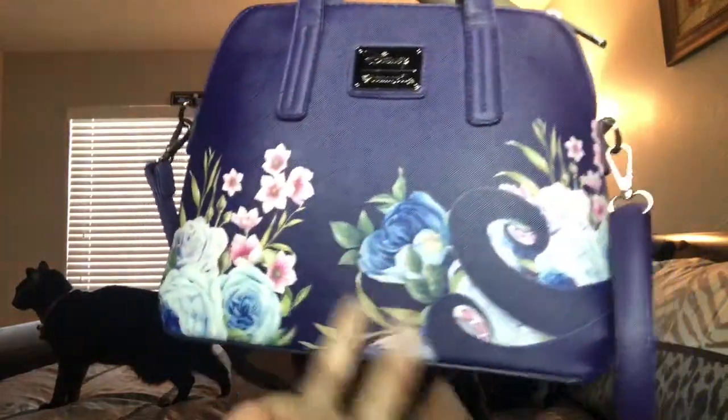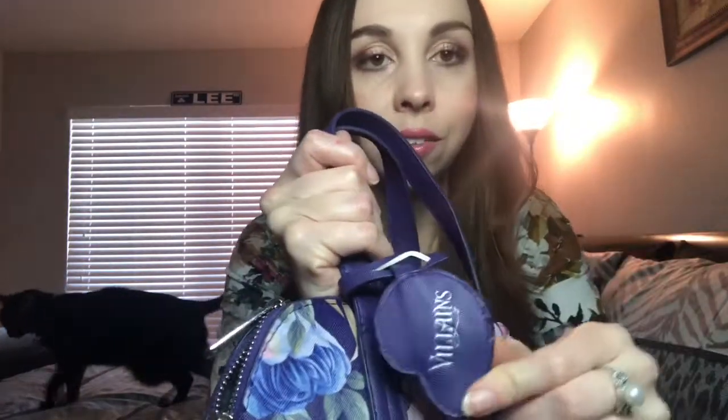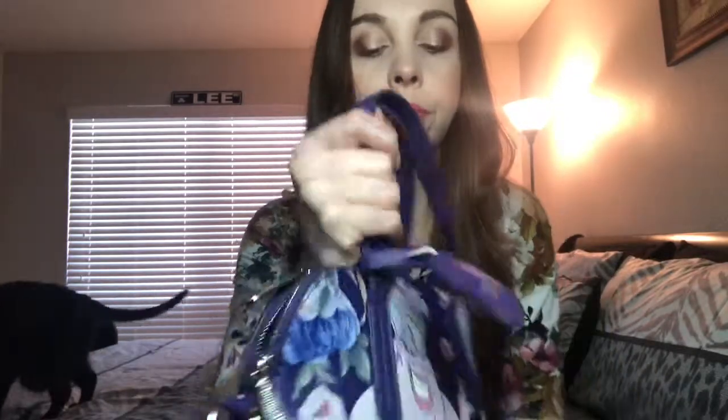Okay, as I was saying — so this is the Ursula purse from Box Lunch. It has her on the front, it has some detail in the back, there's some tentacles. What I really love about this purse is this little seashell, which is like Ariel's voice, and it has this little villain stamp on the back — so cute.